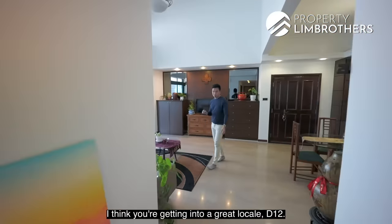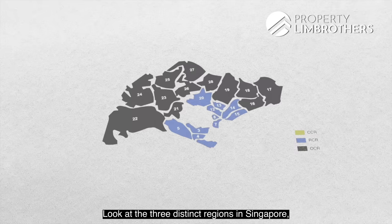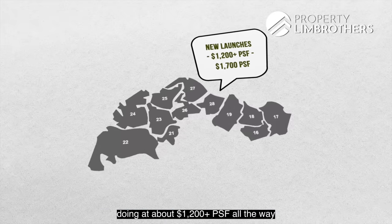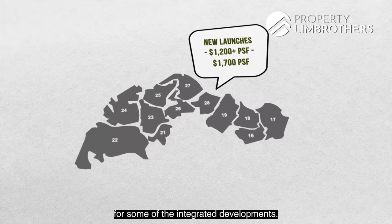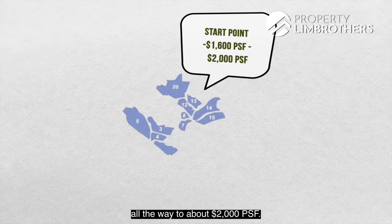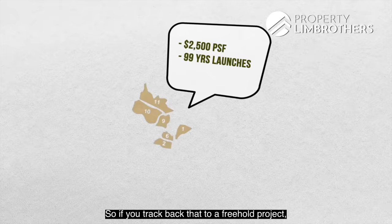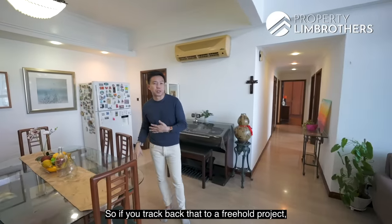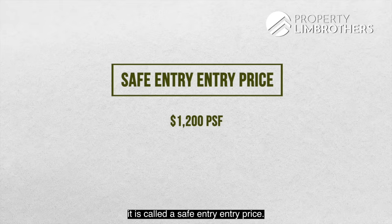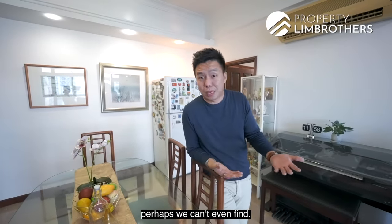You're getting into a great locale — District 12, which is in the RCR zone. Looking at the three distinct regions in Singapore: OCR new launches are at about $1,200–$1,700 per square foot for some integrated developments; RCR starts at about $1,600–$1,700 per square foot, going up to $2,000; CCR is threading at close to $2,500 per square foot for 99-year launches. Threading that back to a freehold project, getting in at about $1,200-plus per square foot is considered a safe entry price. In 5 years' time, $1,200 per square foot might be something we can't even find.